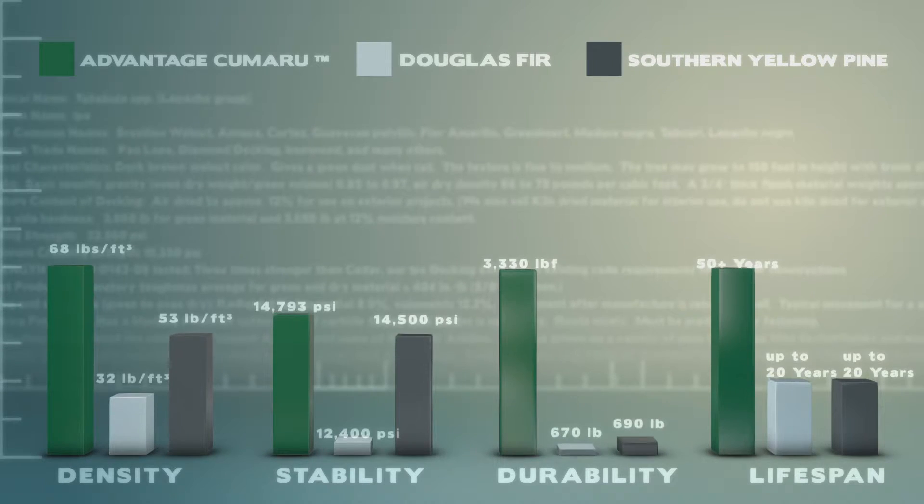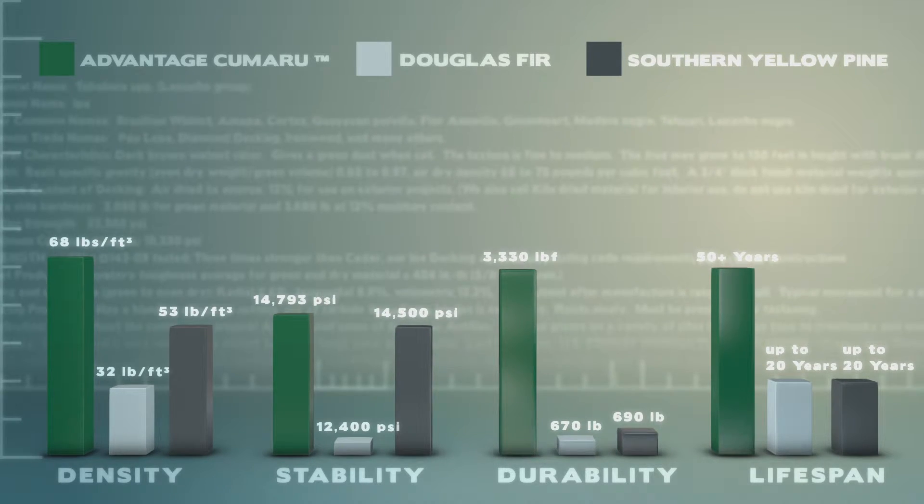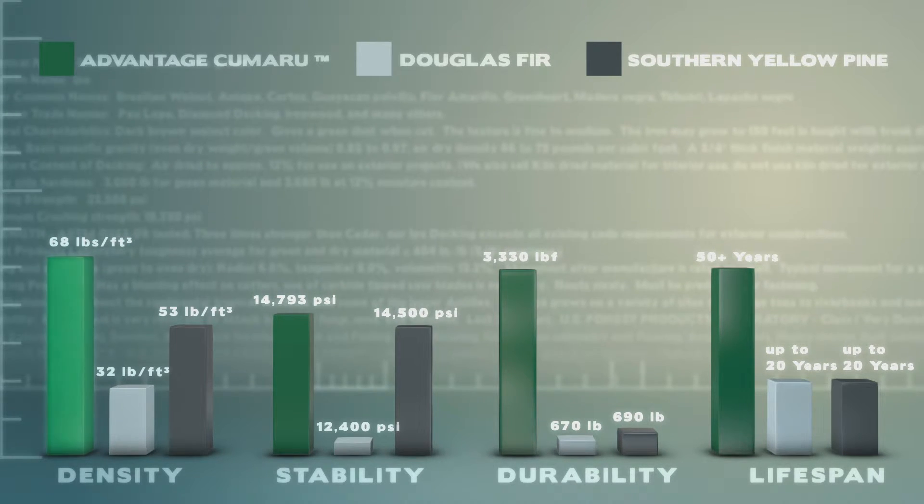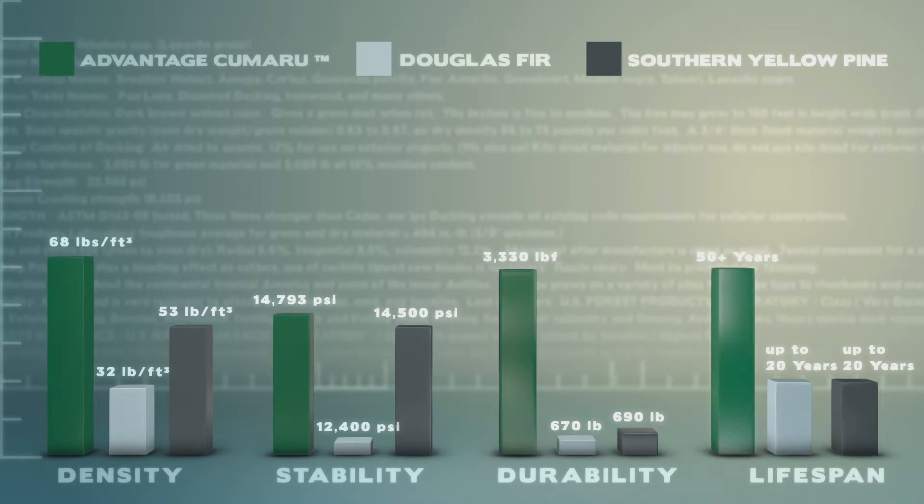As you can see from this chart, when compared to other decking materials, Advantage Kumaru outperforms in every category including density, stability, durability, and lifespan.